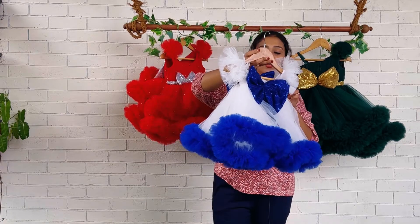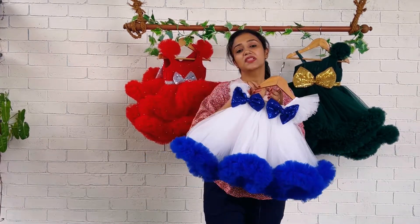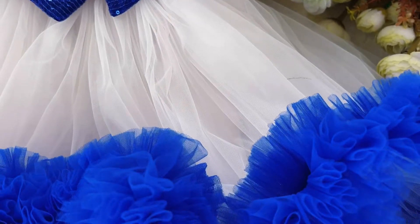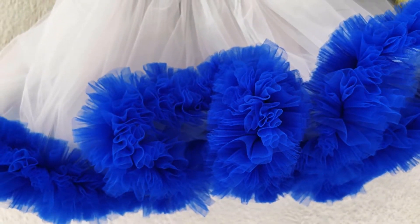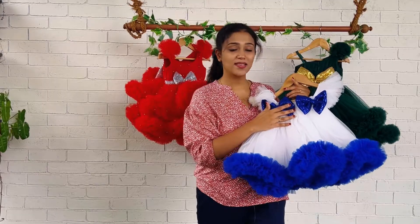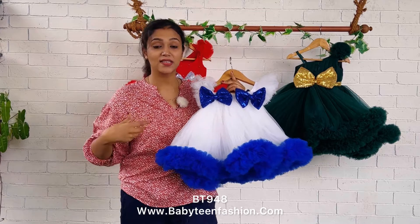This is the back of the frock. The dress comes in an A-line pattern — we have good straps on both shoulders, and the straps are highlighted by giving gatherings. Coming up above the bust area, there is a joining done with ruffles, and on both sides it is highlighted by giving royal blue color sequin fabric.